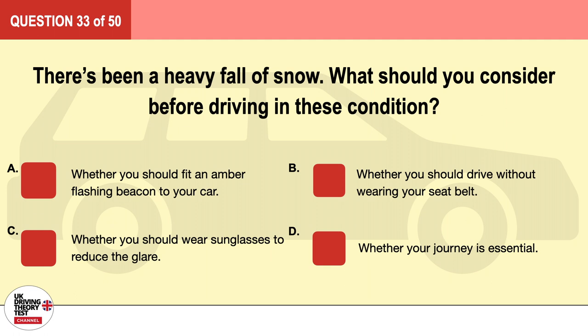Question 33. There's been a heavy fall of snow. What should you consider before driving in these conditions? A. Whether you should fit an amber flashing beacon to your car. B. Whether you should drive without wearing your seat belt. C. Whether you should wear sunglasses to reduce the glare. D. Whether your journey is essential. The correct answer is D: whether your journey is essential.